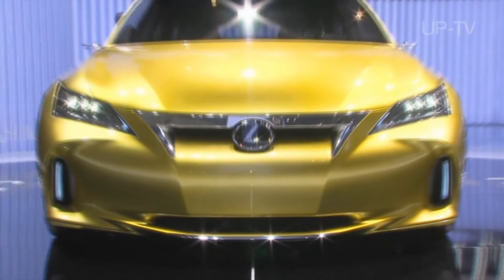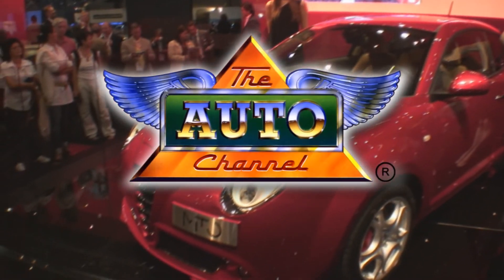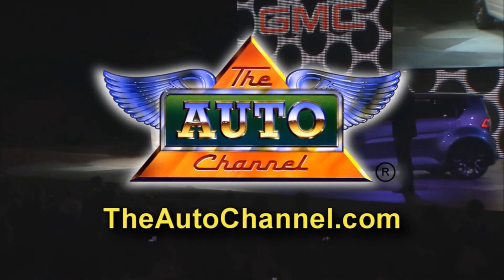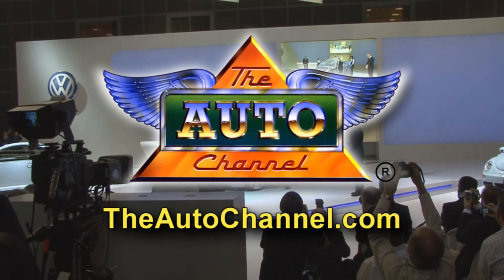Thanks for watching The Auto Channel. For more great coverage of all major motor events, visit TheAutoChannel.com — the internet's most complete and comprehensive automotive resource.